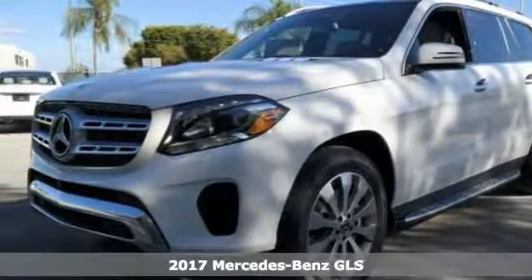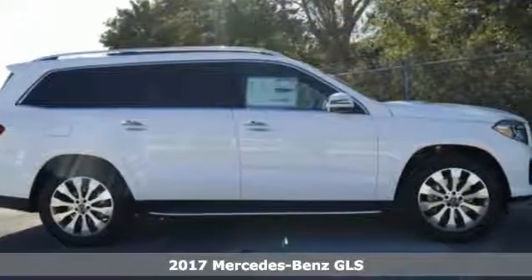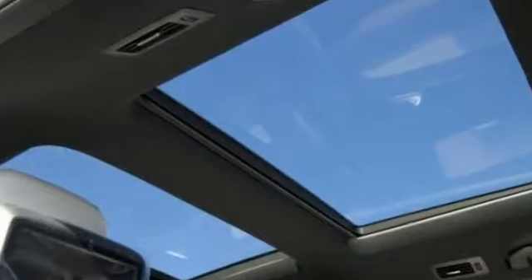Here's a nice 2017 Mercedes-Benz GLS 450. It has all-wheel drive and Bluetooth. It also features climate control, sunroof, and heated front seats.